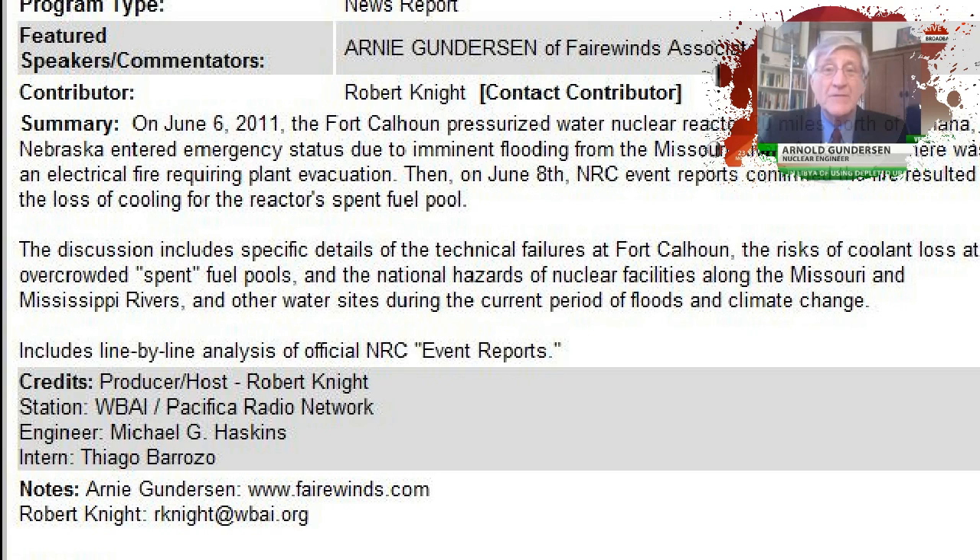In the background there is this flood. These operators were focused on the flood, and all at once they got blindsided by a fire in the switchgear room. The shift technical advisor — an engineer who happened to be there — figured they had about 80 hours before they boiled the fuel pool. That's probably a back-of-the-envelope calculation, but they had a couple of days before they boiled the fuel pool dry.